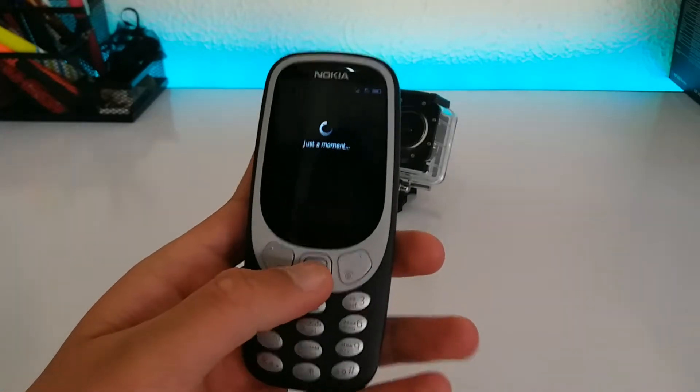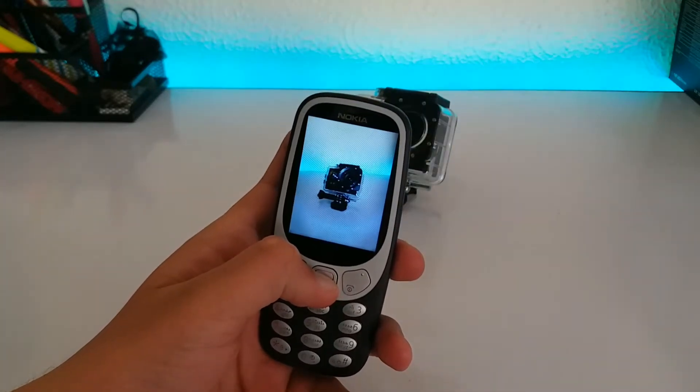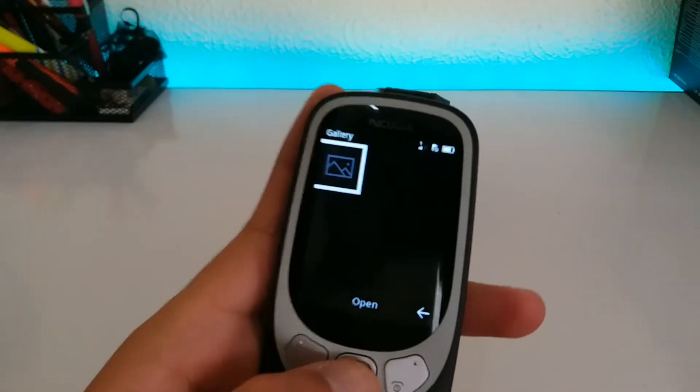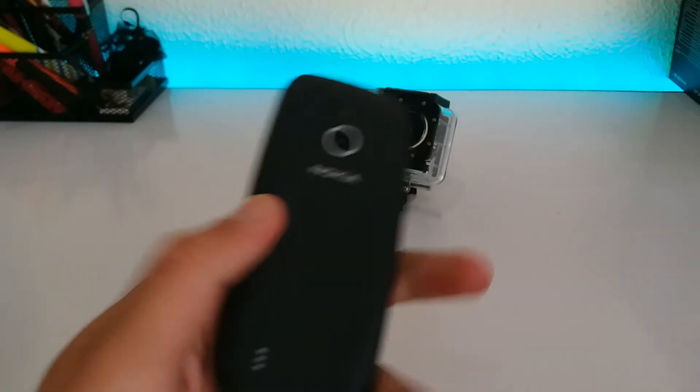There are no top-of-the-range features here either. It's essentially a simple point-and-shoot camera with digital zoom built in, but you won't be blown away by any of the photos. Perhaps the biggest missing feature from the new Nokia 3310 is the lack of a selfie camera — there's no way to shoot selfies apart from turning your phone around and using the poor rear camera.